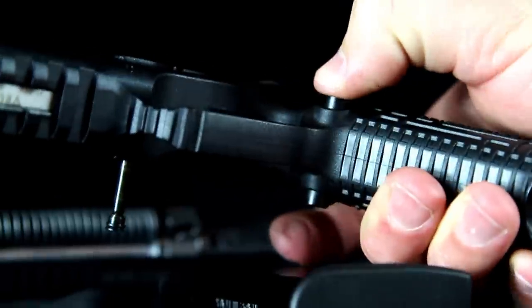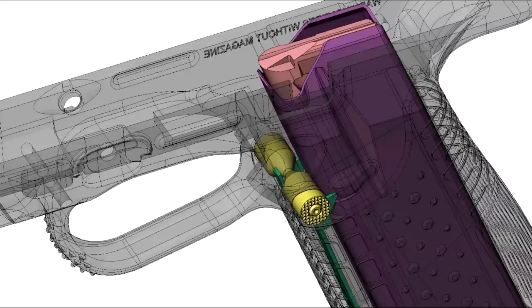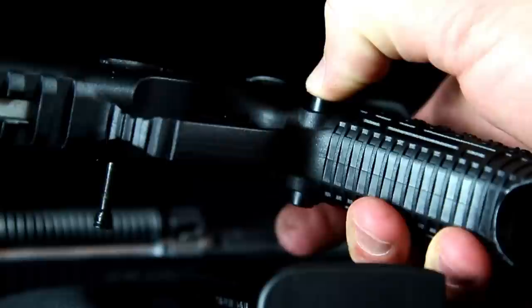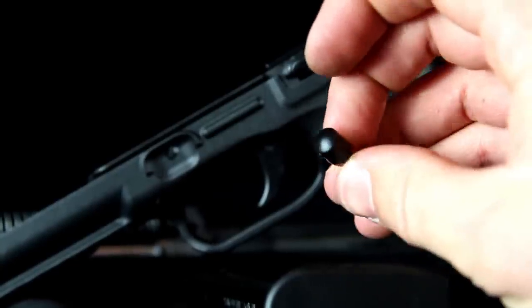I wanted to go over quickly how to install your ambidextrous magazine release that comes with the gun — it's very simple. Just push back on this indent, then push your magazine release all the way through the gun. After you've done that, just reverse the process and reinstall your ambidextrous magazine release.